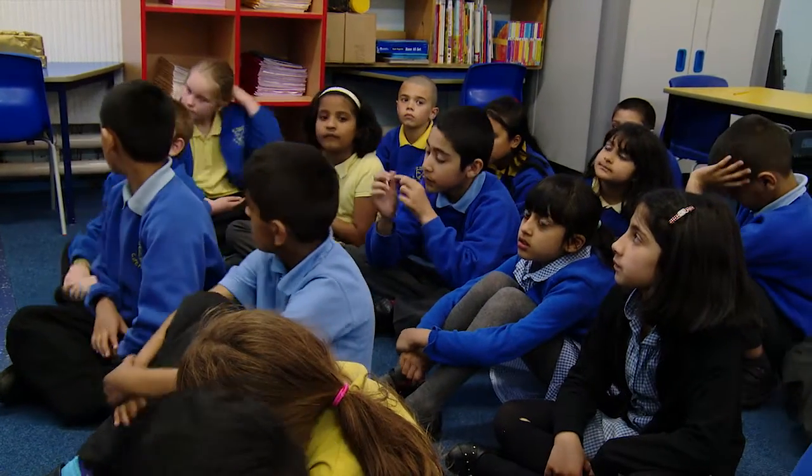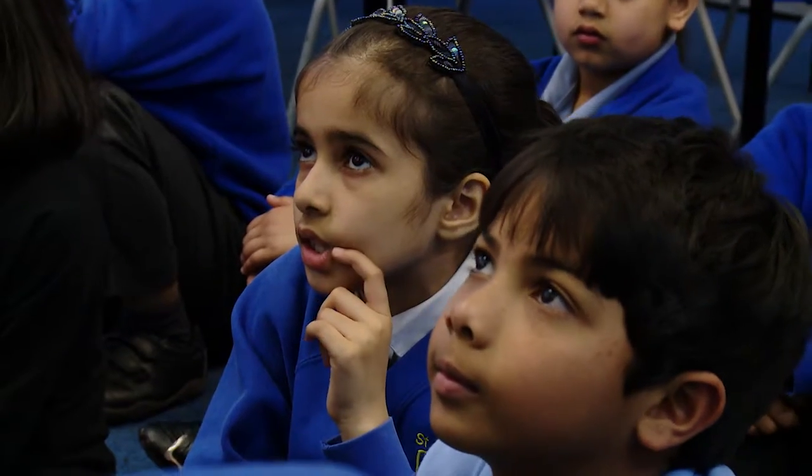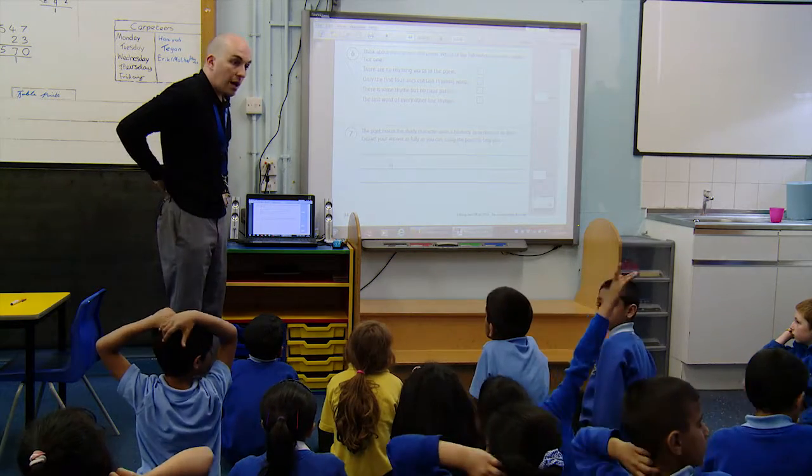The Rising Stars assessment progress tests have been a vital assessment strategy which we've used in our schools, mainly because they're heavily linked to the new curriculum. We've found that the layout is exactly what we need in terms of assessing the children. It tells you whether they're below age expectation, in line, or above.